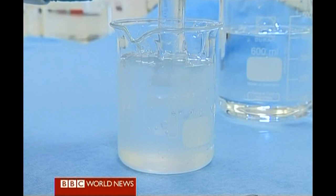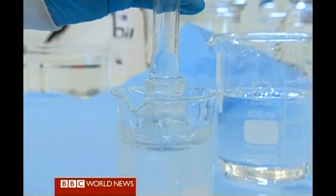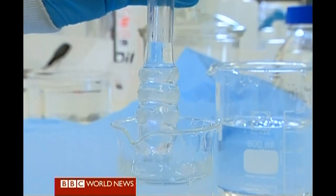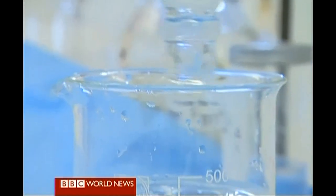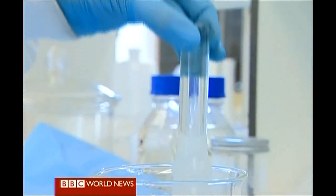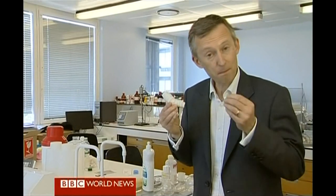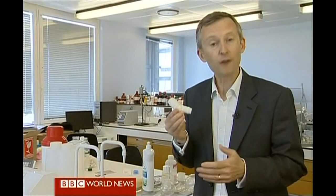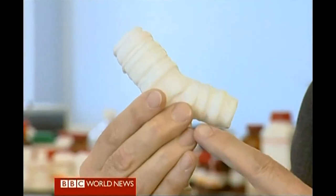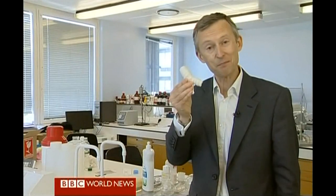This is how the world's first synthetic organ was made, dipping a glass mould into a liquid polymer, which set to create an exact copy of the patient's windpipe. It was created in these labs at the Royal Free Hospital in London and then flown to Sweden. Once in Stockholm, the synthetic windpipe was bathed in a solution of stem cells taken from the patient's bone marrow. After just two days, the millions of tiny holes in its surface were seeded by cells. A synthetic body part had become the patient's own.